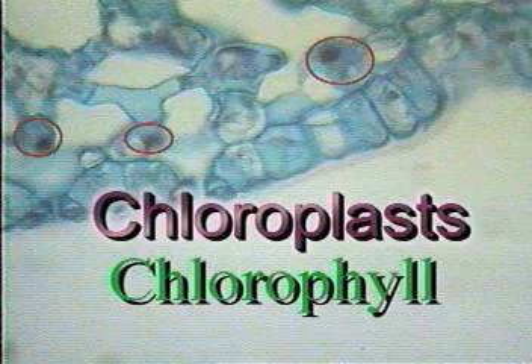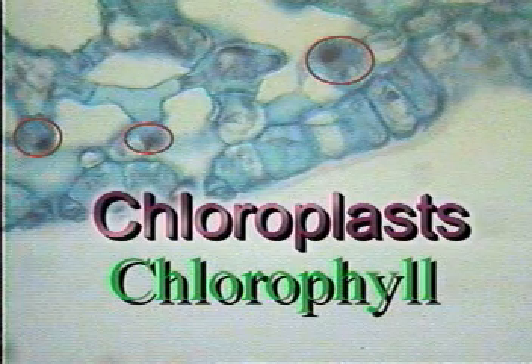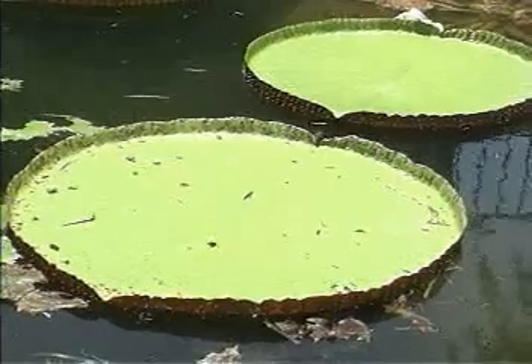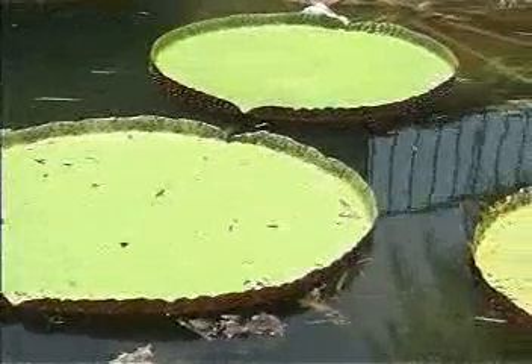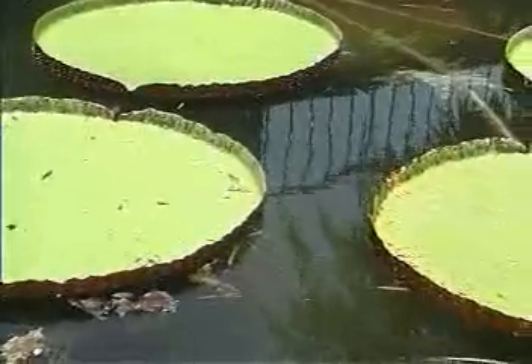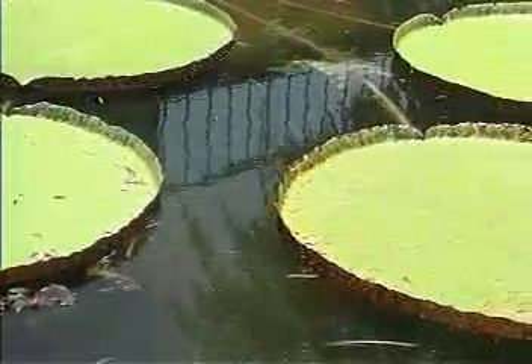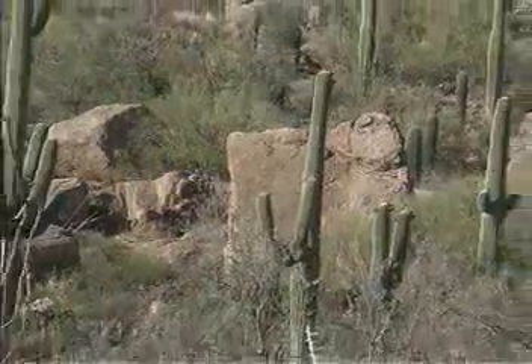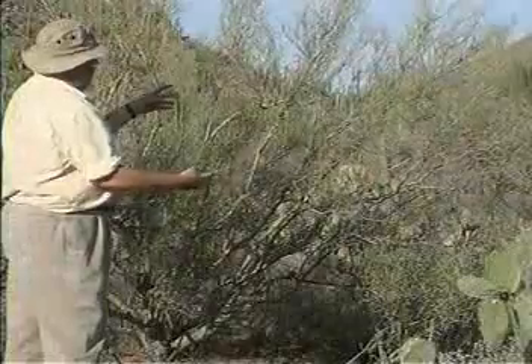However, in this slide, the chloroplasts look blue because of the way in which it was prepared. It's chlorophyll that gives leaves, such as these giant water lilies, their characteristic green color.